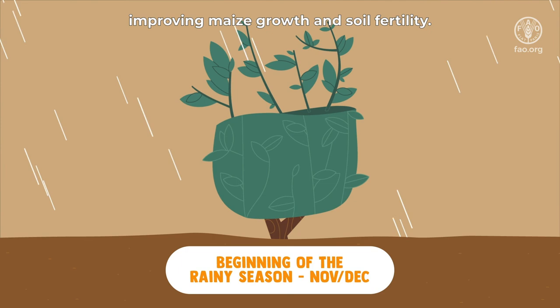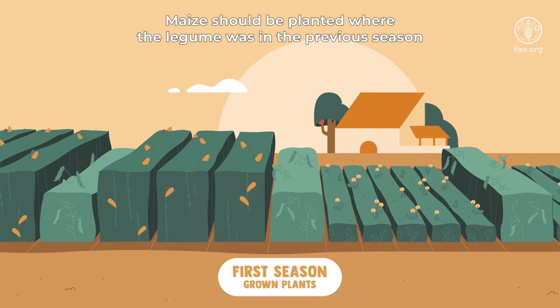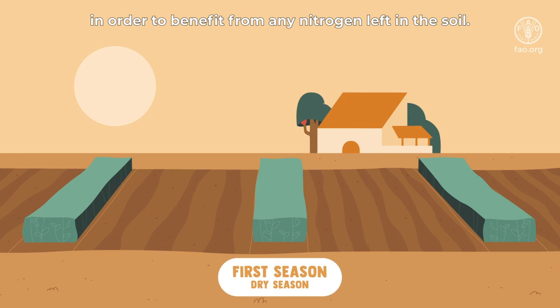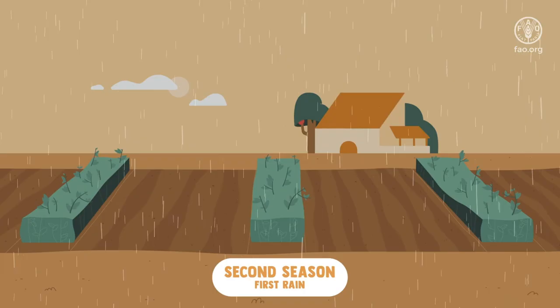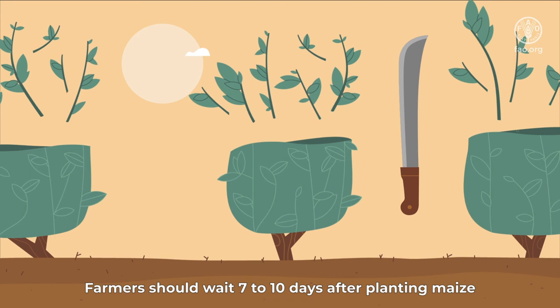Maize should be planted where the legume was in the previous season in order to benefit from any nitrogen left in the soil. Pigeon pea can be either kept alive for the second season or planted again every year. Farmers should wait seven to ten days after planting maize before cutting and applying green manure to the maize growing area.